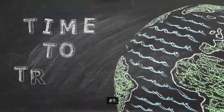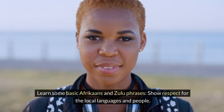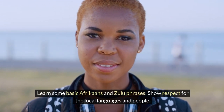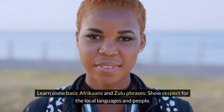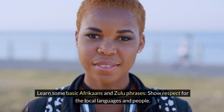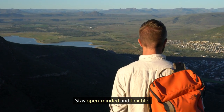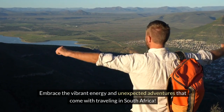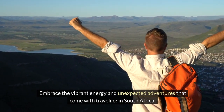9. Learn some basic Afrikaans and Zulu phrases to show respect for the local languages and people. 10. Stay open-minded and flexible — embrace the vibrant energy and unexpected adventures that come with traveling in South Africa.